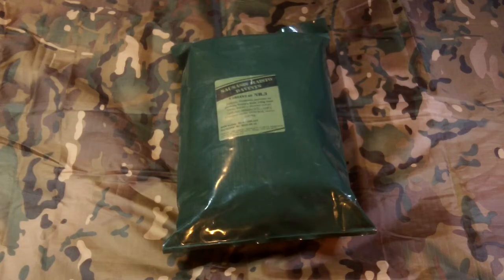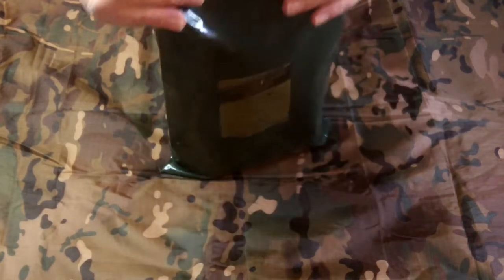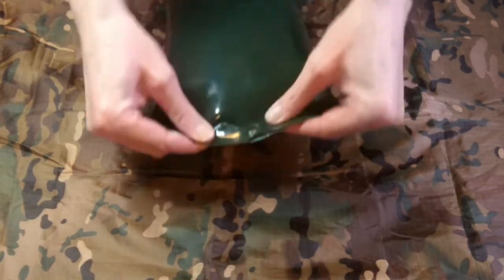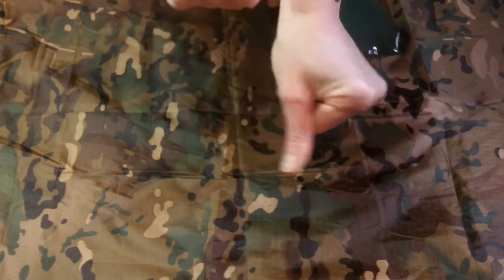Hey everybody, welcome back to my latest video. Today we're looking at the Lithuanian menu number three from 2019 manufacture, with a best before date of 2022 May 15th. This has the good tear notch to the top — give it a tear, take it to the side, and everything should be intact.